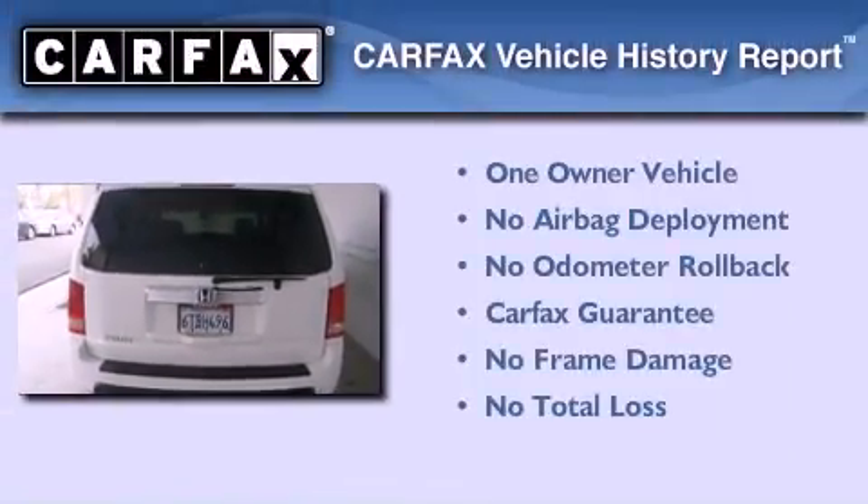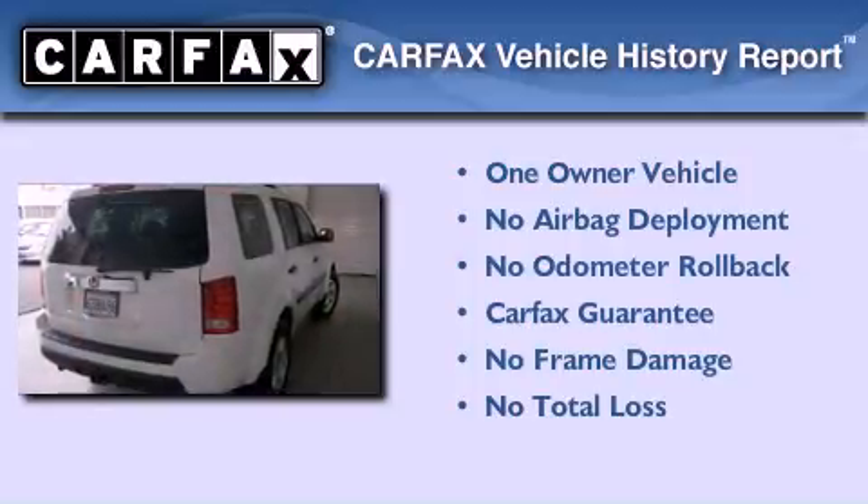This Honda has had only one owner, and it qualifies for the Carfax buyback guarantee.